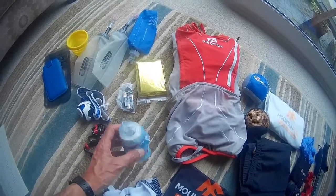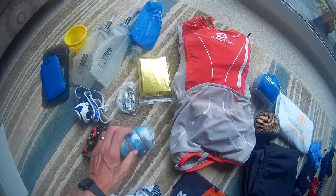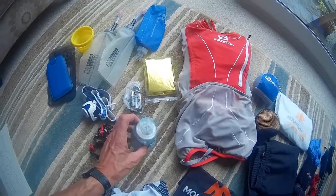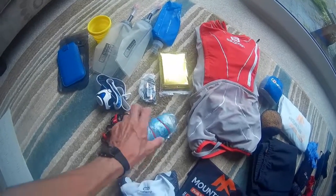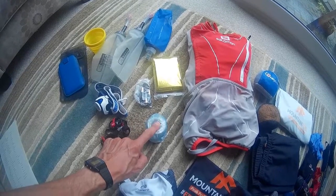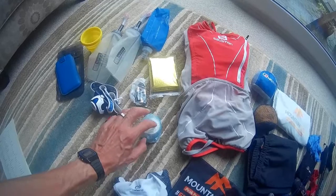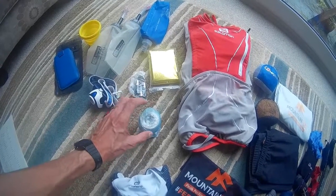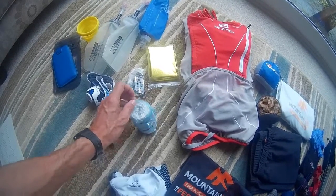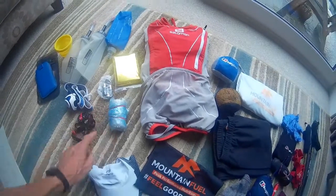We've then got the first aid kit. For the races in Chamonix it's a sort of sticky bandage, plus inside that I've got various blister plasters and some twine in case shoelaces break. I've got some creams and various bits and bobs inside, so that doesn't take up too much room.